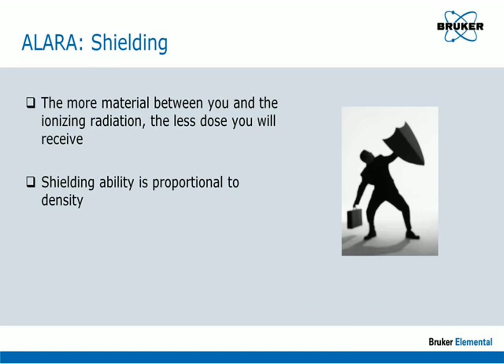Shielding is fairly obvious: as there is more material between you and the source of the radiation, the dose will decrease. The decrease is proportional to the density of the shielding. For this reason, lead and tungsten are routinely used for shielding.